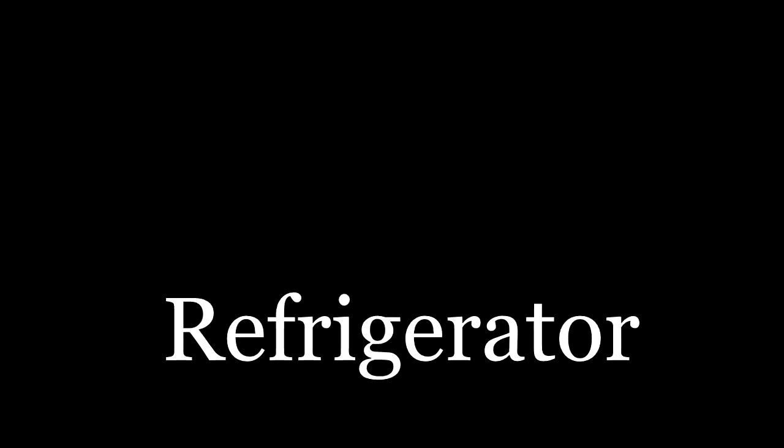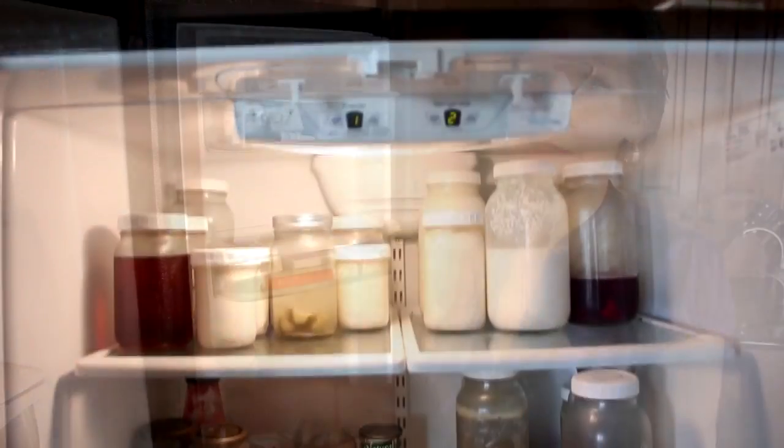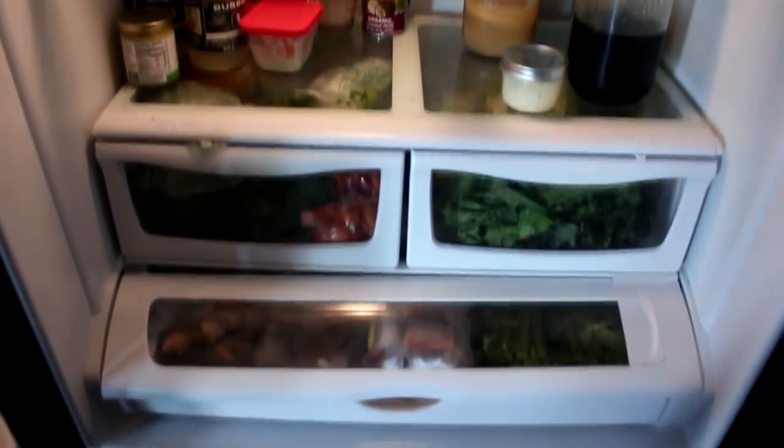I'm going to start with the refrigerator. This used to be full of jugs, plastic bottles, and labeled foods. Now it's mostly mason jars filled with food that we make ourselves.